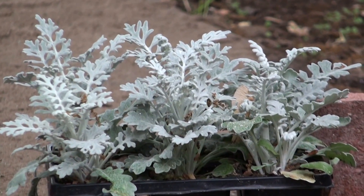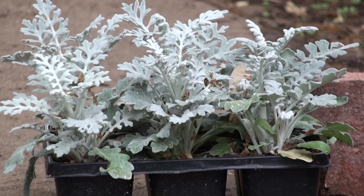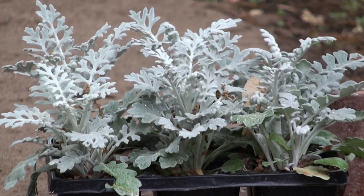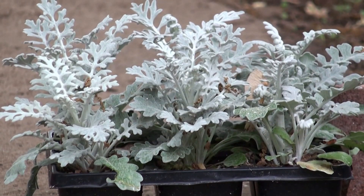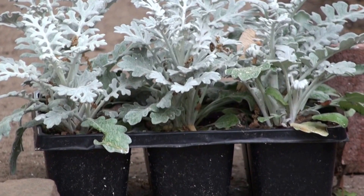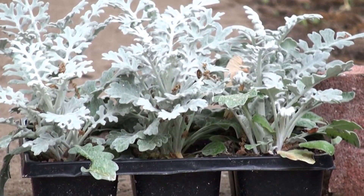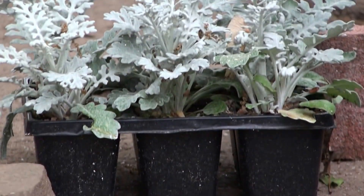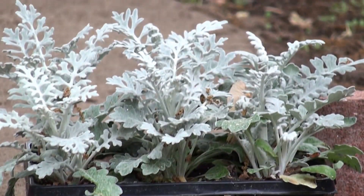So what about Dusty Miller? Do you have Dusty Miller in your yard? See this little package here - there's like six plants in that and you can buy that for different prices depending on where you buy it. If you buy it in a nursery it'll be more expensive, but if you go somewhere like Kmart they're a little bit cheaper, and you break these six plants up and put them all over your garden.